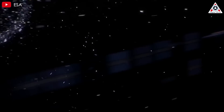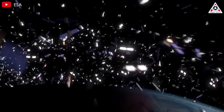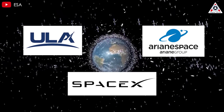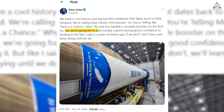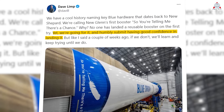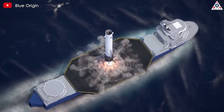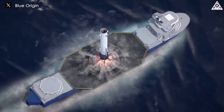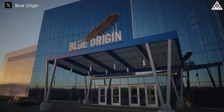Looking ahead, Blue Origin has secured numerous launches for Amazon's Project Kuiper, aiming to establish a satellite internet constellation to rival Starlink. This ambitious project involves multiple launch providers, including ULA, Arianespace, and even SpaceX, highlighting the complex relationships in the commercial space industry. The CEO of Blue Origin made a bold statement, expressing good confidence in landing New Glenn on its very first launch. It's unclear whether this is trustworthy or just an exaggerated statement intended to capture public attention.